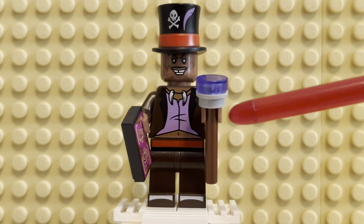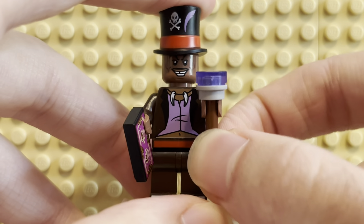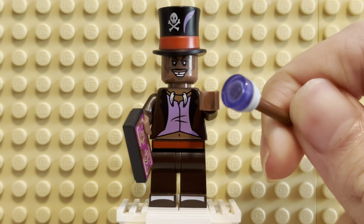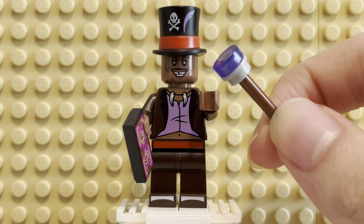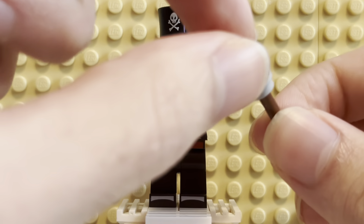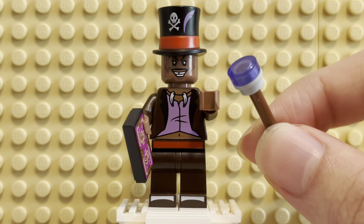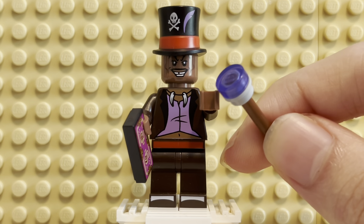He comes with his cane. I think the cane is pretty cool. It is not a new piece, but it is built of several pieces — a three-long bar piece with a one-by-one with a hole in it, and then a one-by-one flat piece with a trans-purple piece. It looks great. It could have been a little bit better. I think they could have done a ball end piece with the purple instead — it looks a lot flatter head-on. The cane definitely should have been longer, but it's a cool piece.